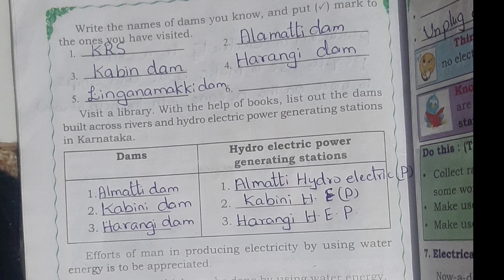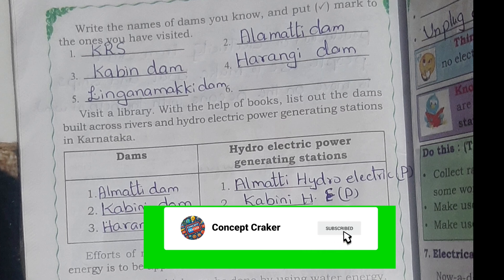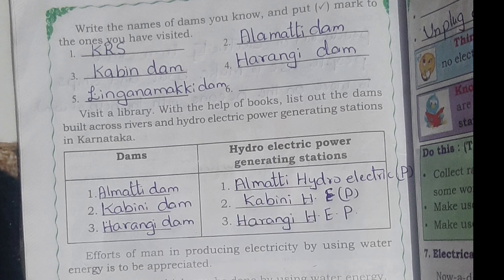Write the names of dams you know: KRS, Almatti Dam, Kabini Dam, Harangi Dam, and Linganamakki Dam. Dams and hydroelectric power generating stations in Karnataka: Almatti Dam — Almatti Hydroelectric Power Generating Station; Kabini Dam — Kabini Hydroelectric Project; Harangi Dam — Harangi Hydroelectric Project.